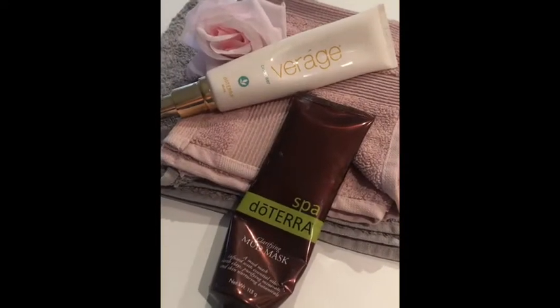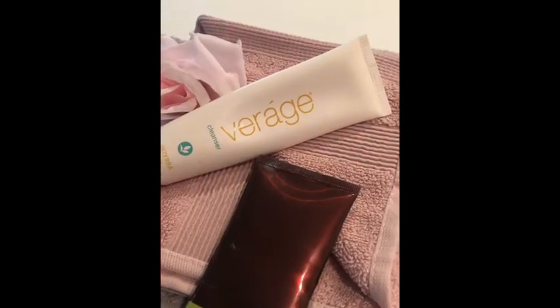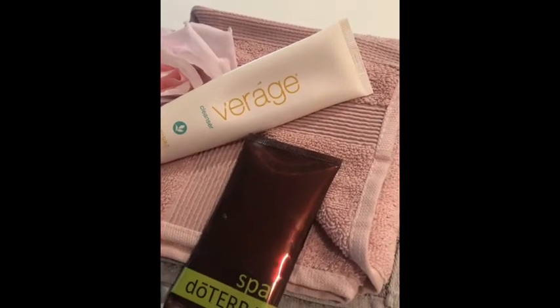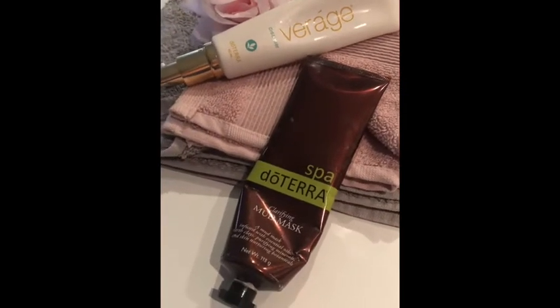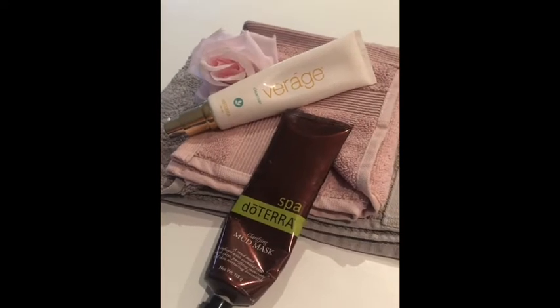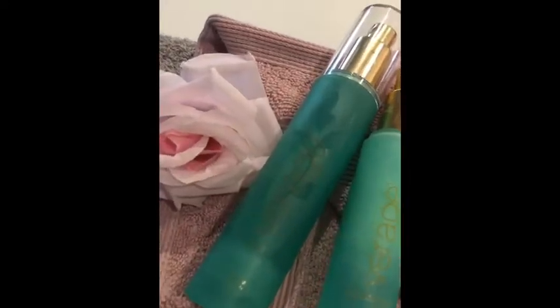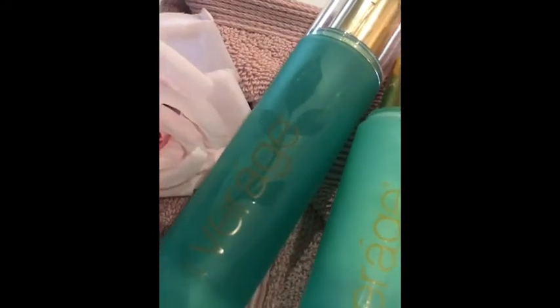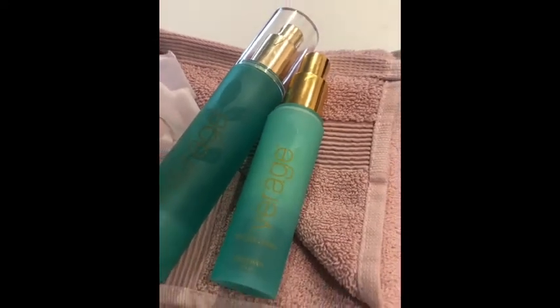First up is the Virage cleanser from doTERRA, and you'll get to wash your face and experience this amazing gentle formula, which is then followed by the amazing mud mask. Once your mud mask is all cleaned off, you get to use the toner and then the moisturizer as well from the same Virage skincare range.